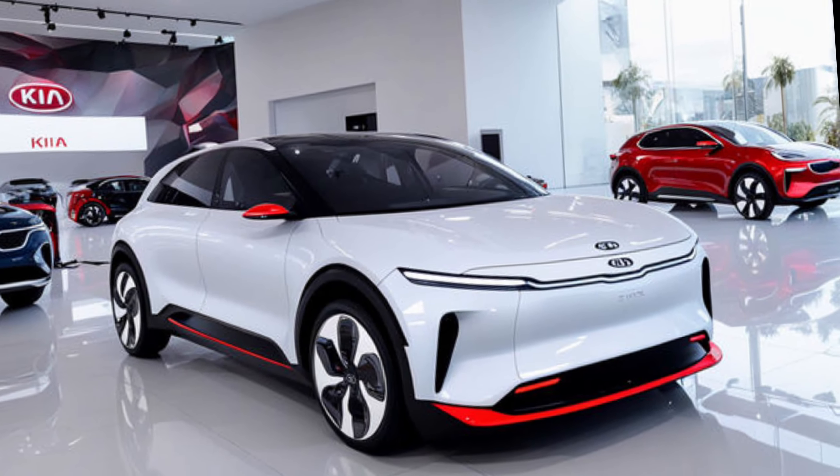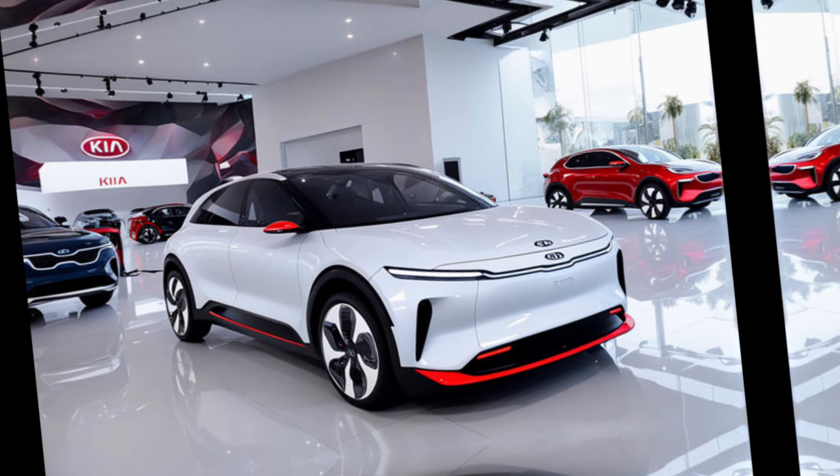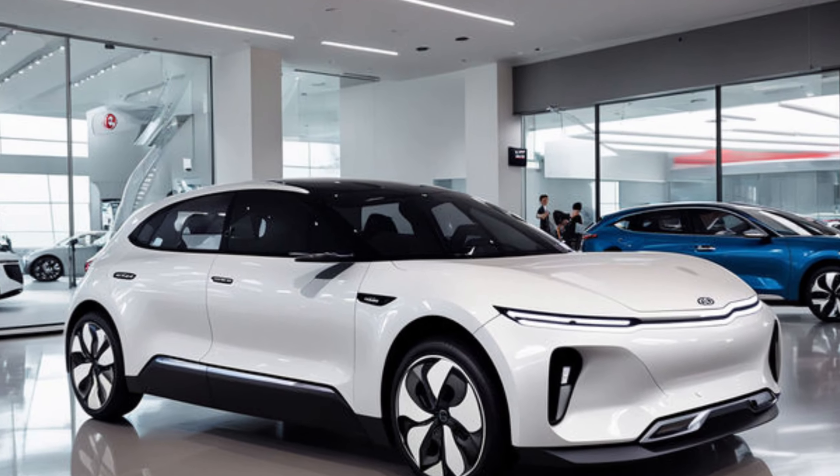What do you think about the Kia EV3? Would you consider going electric with this car? Let us know in the comments below. Don't forget to like and subscribe for more exciting car reviews. And as always, thanks for watching.